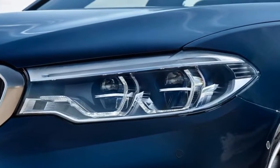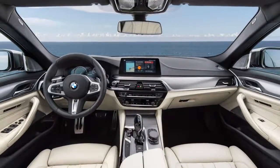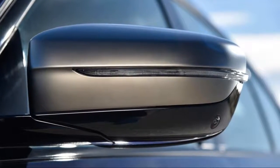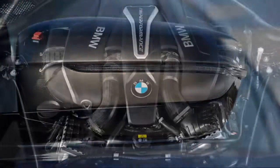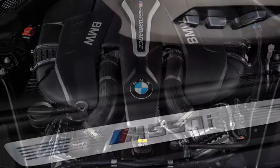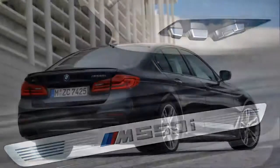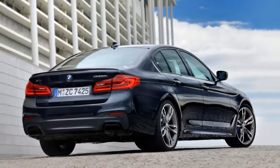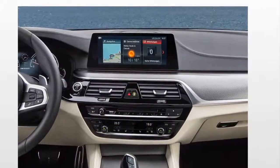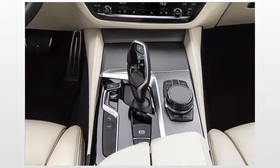The different trim levels available for the 5 Series are linked to powertrains, and moving up adds power and a few extra available options. Trims start with the four-cylinder 530i, followed by the hybrid 530e iPerformance and the six-cylinder 540i. At the top of the range is the M550i xDrive, an all-wheel-drive-only performance variant with extra standard equipment.